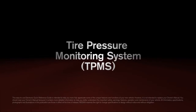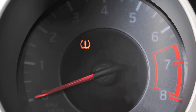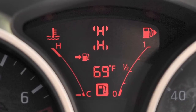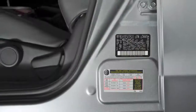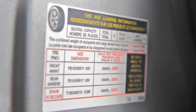Tire Pressure Monitoring System. The Tire Pressure Monitoring System monitors tire pressure. A check tire pressure warning message will appear in the vehicle information display and the low tire pressure warning light will illuminate when one or more tires are low on pressure and air is needed. Adjust the low tire pressure to the recommended cold tire pressure shown on the tire and loading information label.